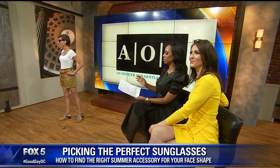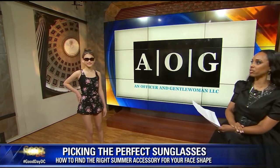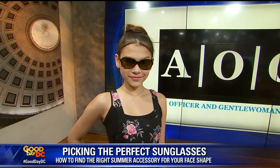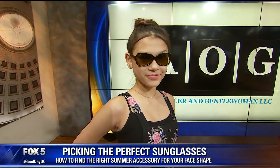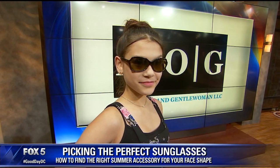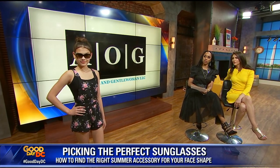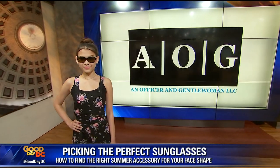Now we have Isabelle, who has a diamond-shaped face. The diamond shape is narrow at the top, the cheekbones are a bit wider, and then it goes narrow again at the bottom — literally like a diamond. Sunglasses for a diamond face are usually oval or rimless. Isabelle is wearing Maui Jim polarized sunglasses, retailing for $249.